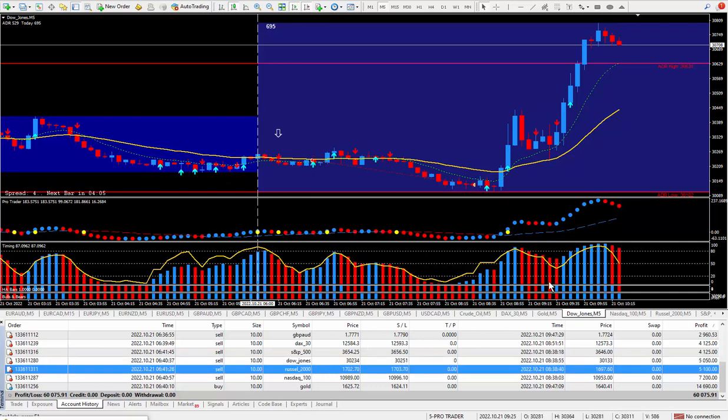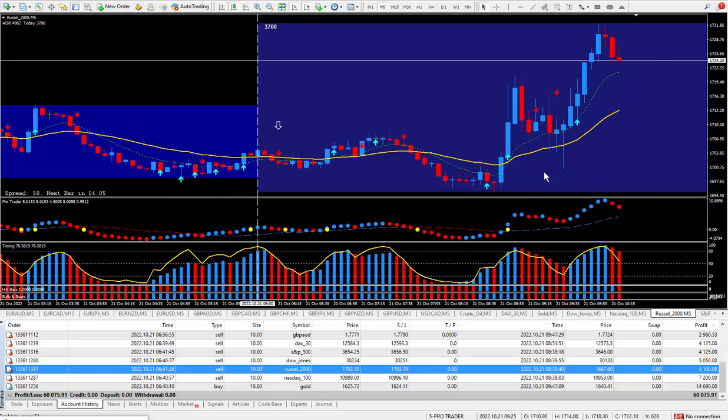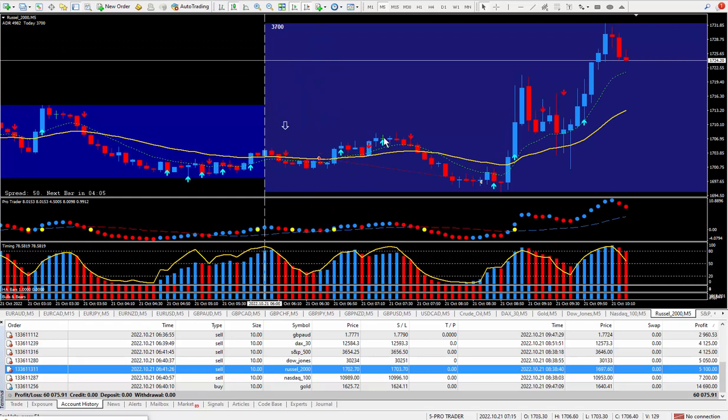Moving right along to the next trade, the Russell. The Russell pays $10 for each tick. Looking at the money, it should be 51 ticks. I took the trade here, it went up a little bit, finally went down, and I'm glad I got out before the opening bell when the market starts to go crazy. By the way, this is tradable right from this point, and again this point, and again this point — lots of trades to be made as long as you know how to trade the markets. 51 ticks times the $10 times the lots is $5,100.